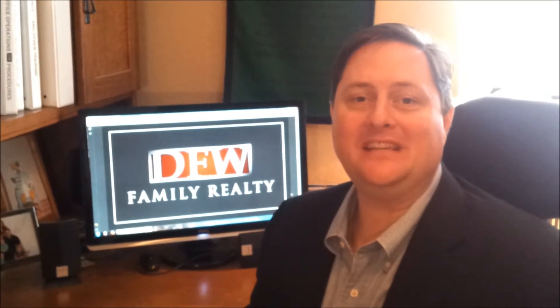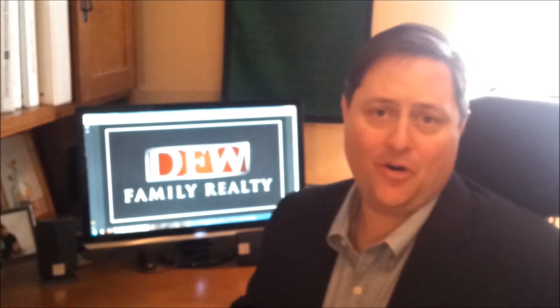Hi, it's John with DFW Family Realty. I've got three tips that I wanted to share with you about selling your existing home.